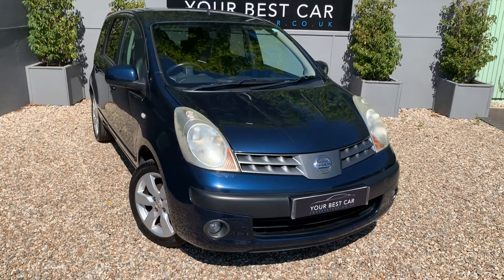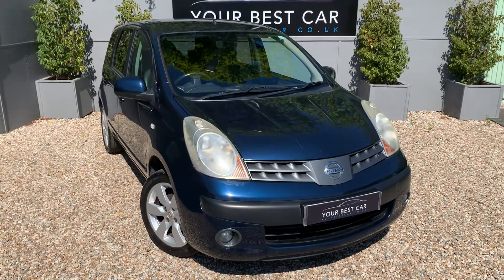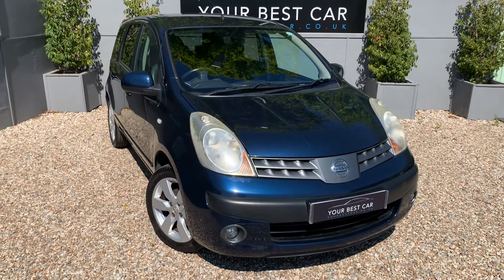If you have any further questions, please don't hesitate to get in touch. Our number is 01580 712 115, or you can email sales@yourbestcar.co.uk. Thank you very much for watching — I look forward to seeing you soon. Bye for now.